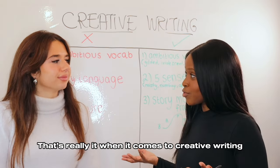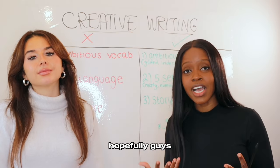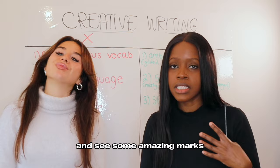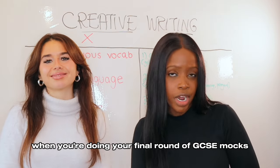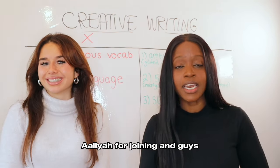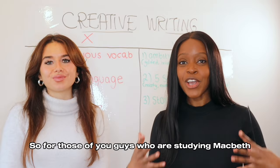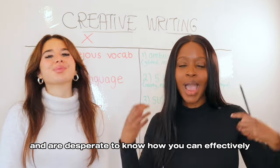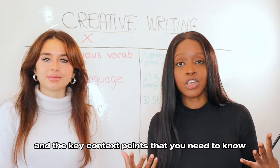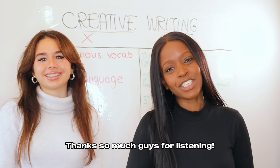These are the common mistakes that a lot of GCSE students make in creative writing, and hopefully the solutions will help you see some amazing marks in your mocks and ultimately in your final GCSE exams. Thank you so much for joining us. Don't forget, over on Leah's YouTube channel we will be doing a Macbeth collab — for those of you studying Macbeth and wanting to know how to revise effectively and the key context points you need to know, head over to Light Up Tutoring for that video. Thanks so much for listening.